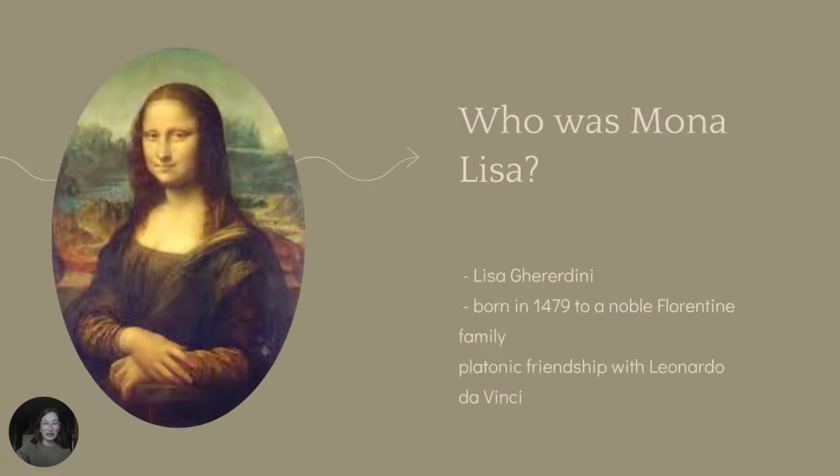One of the biggest questions in regard to this painting is: who was Mona Lisa? Though there has been much speculation, the subject of the Mona Lisa is Lisa Gherardini of Florence, the wife of a wealthy merchant leader. The merchant, Francisco del Giocondo, was a successful consul of the silk guild and owned many silk workshops. The real Mona Lisa was born in 1479 to a noble family of ancient Florentines, and she lived a happy life. She married her husband in 1495 and they had six children. It was said they were deeply in love with one another.